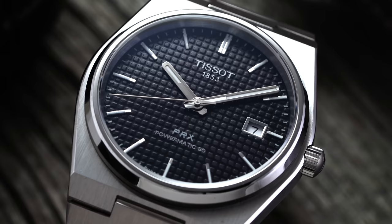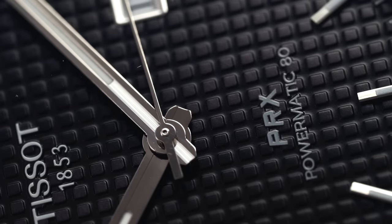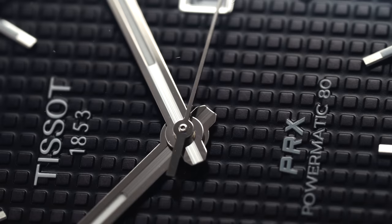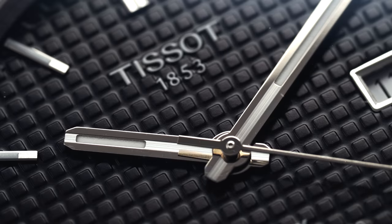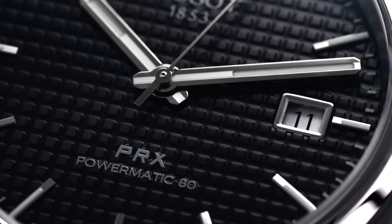Next we have waffle dials. This is similar to tapestry but often used to denote when the waffle texture is simpler or achieved by a mechanical pressing process, as opposed to the more time-consuming guilloche process. In addition, it commonly has larger recesses rather than the inverse of protruding areas like those in the previously mentioned dial styles.